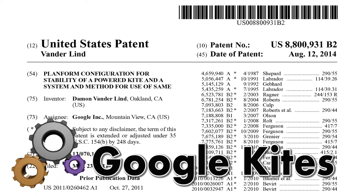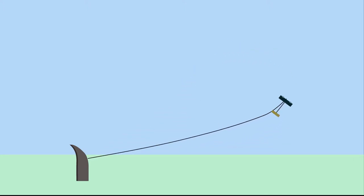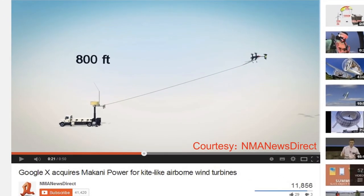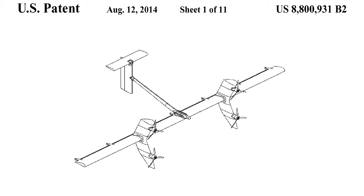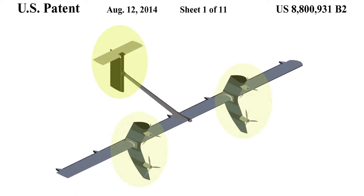Google is literally flying kites. Google acquired Makani, a company providing airborne wind turbines, and is now improving the technology. This patent discloses a unique design of the tethered kite with a raised tail mounted rearward of the main wings.